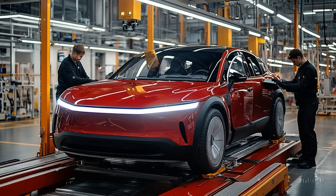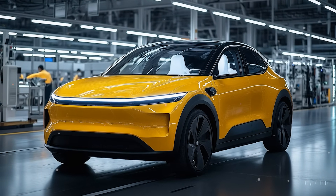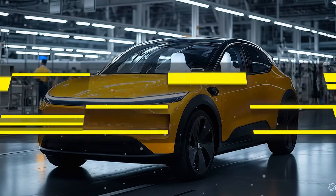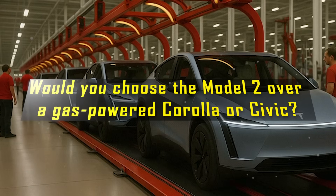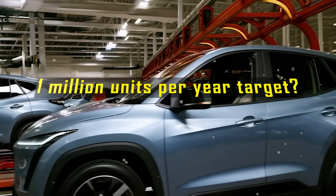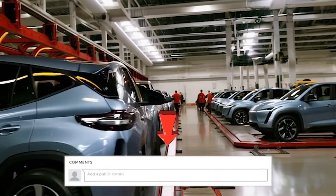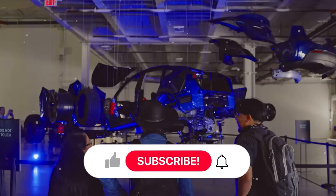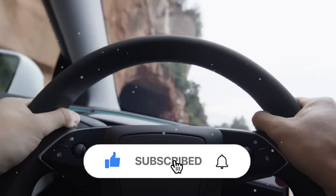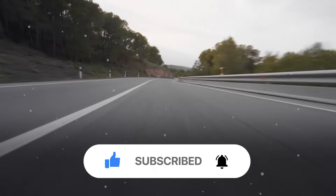The Tesla Model 2 isn't just another cheap EV — it's a strategic weapon in Tesla's fight to dominate the entry-level segment. Would you choose the Model 2 over a gas-powered Corolla or Civic? Do you think Tesla can actually hit the 1 million units per year target? Let us know your thoughts in the comments. If you found this breakdown helpful, don't forget to like the video, subscribe to Auto Gear Shift, and hit the bell so you never miss an update on the EV revolution.